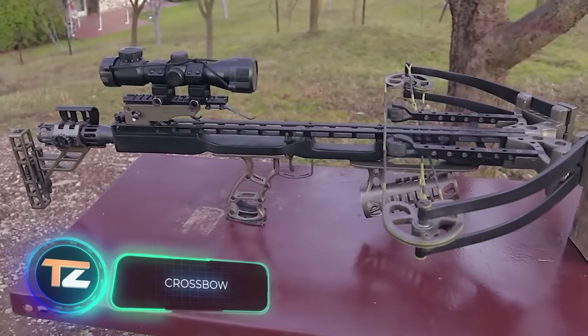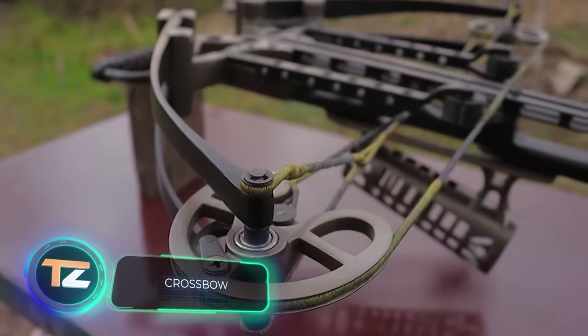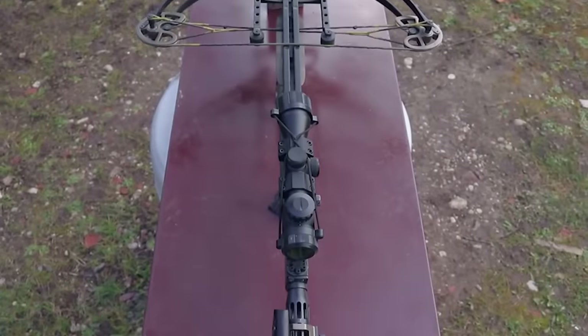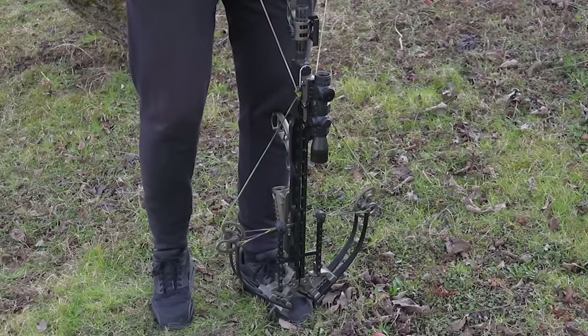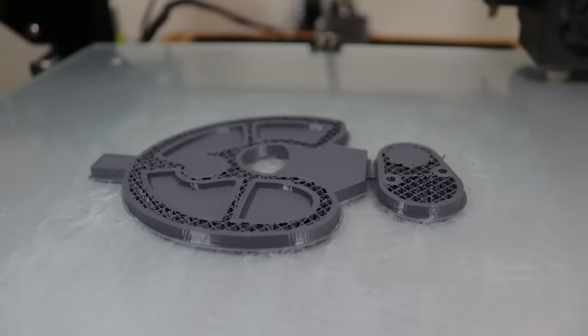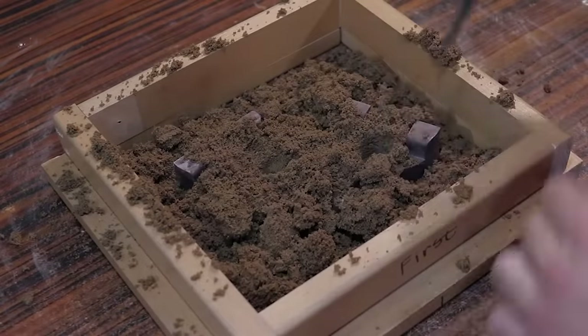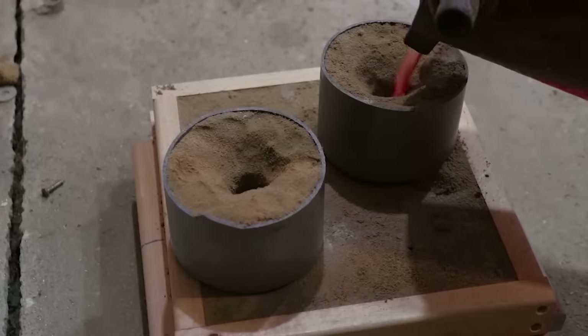"This is one of the most impressive builds I've ever seen on YouTube," admits one user — and it's hard to disagree. This crossbow is almost indistinguishable from its store-bought analogues. The master says it took him about four months to make, mostly because he was distracted by other things and learning how to 3D print.